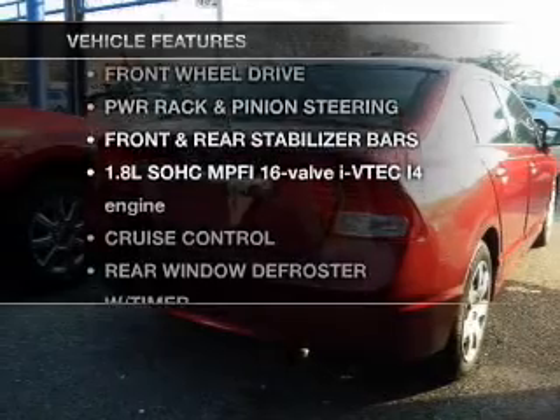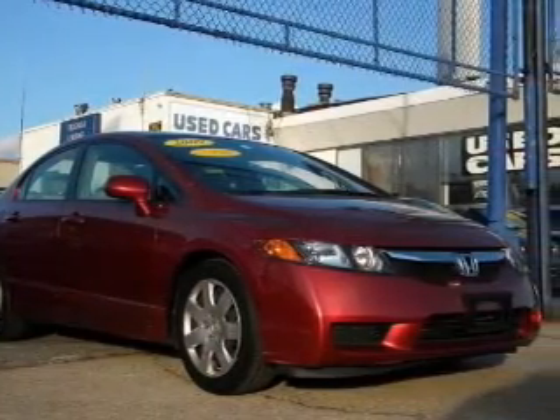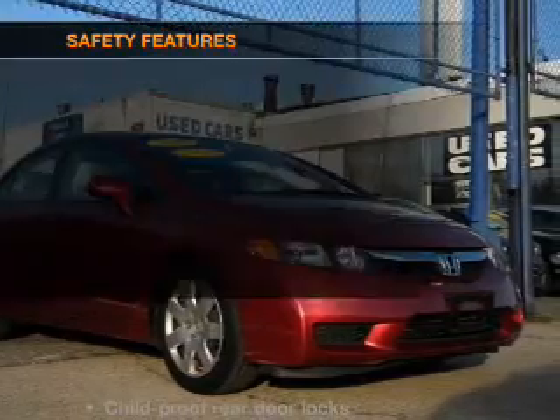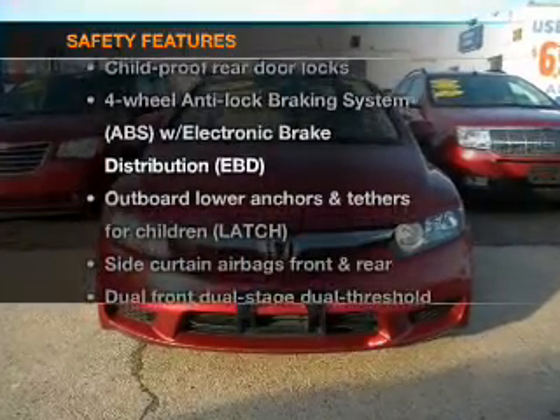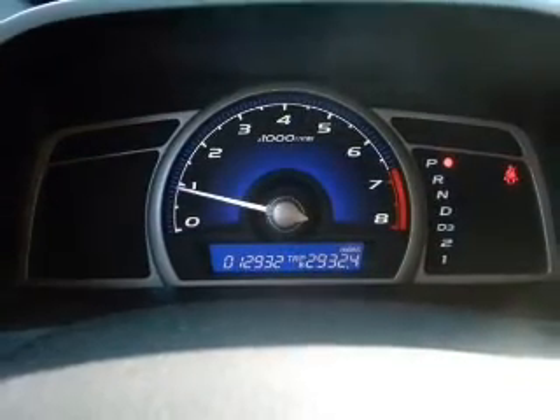Enjoy these notable features that are included in this vehicle: power door locks, power windows, power steering, and cruise control. If safety is a high priority, rest assured knowing that top safety components are included. Call today to schedule a test drive.